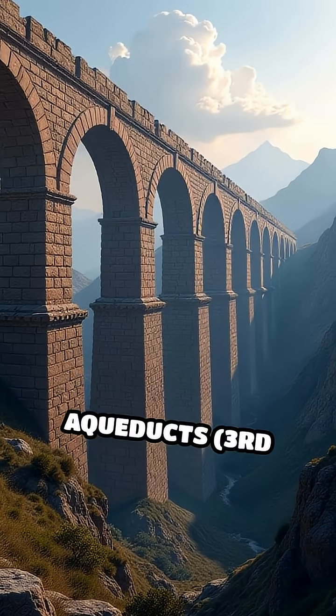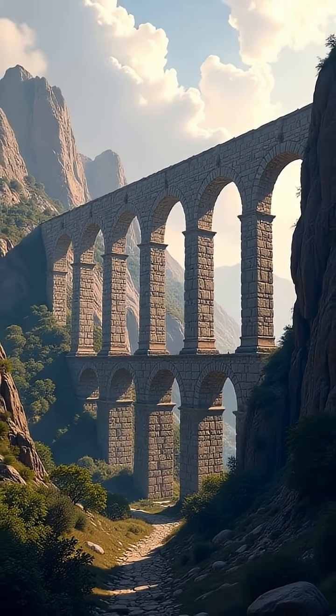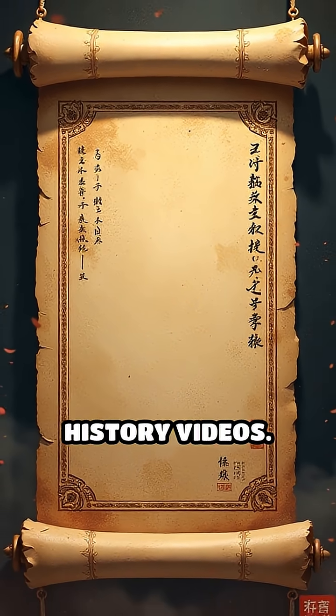1. The Roman Aqueducts, 3rd century BC onward. These iconic bridges and tunnels carried fresh water across vast distances. The Aqua Appia, Rome's first, set the standard for hydraulic engineering. Follow Timetoria for more epic history videos.